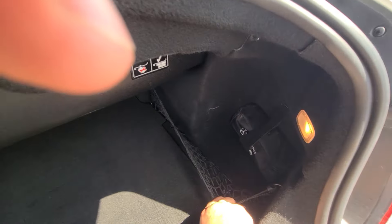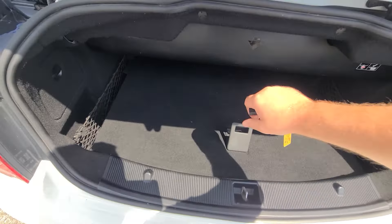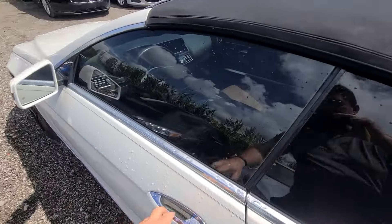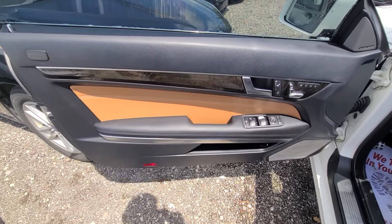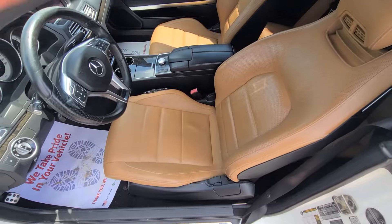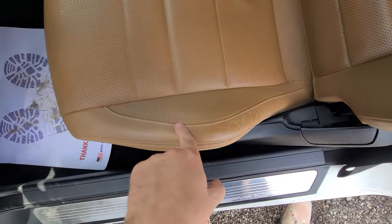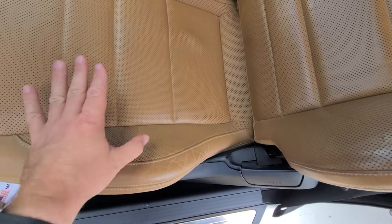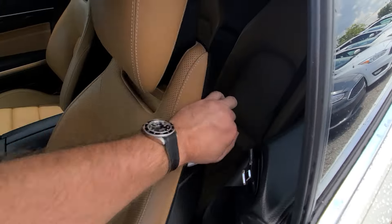Everything is inside the trunk including the first aid kit. The spare is in the garage on the floor. Interior is spotless — nothing held by double tape, no rips or stains. Driver's seat, which normally gets the most wear, looks nice and clean. This is the premium, sought-after orange Mercedes interior color. Carpet is spotless.